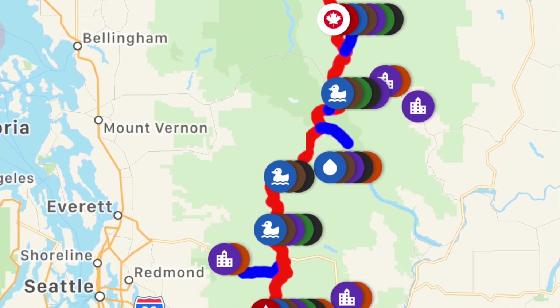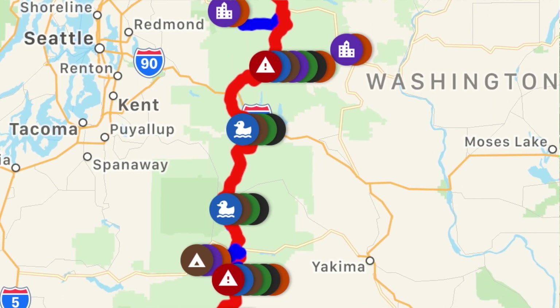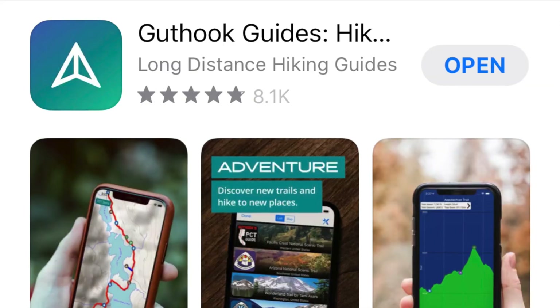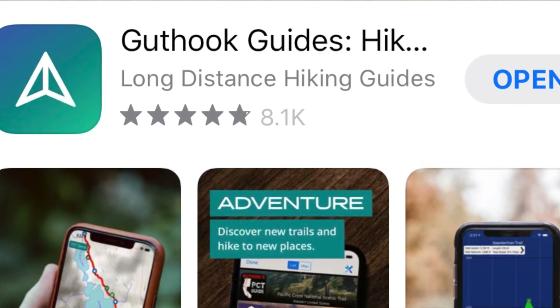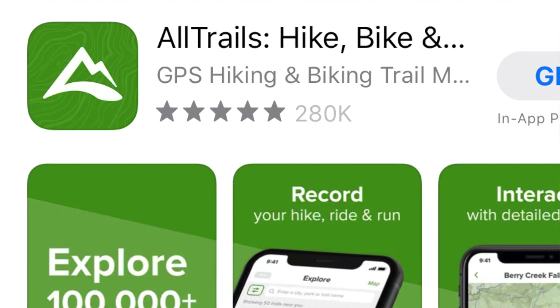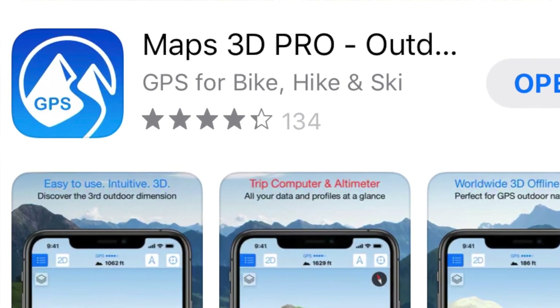Let's talk about apps first. They're basically maps that you download to your phone, and then you use them offline while you're hiking. Apps can be very helpful. I've used three different ones: Guthook for long trails like the Appalachian Trail and Pacific Crest Trail, AllTrails, and Maps 3D Pro. The apps don't need cell service, they don't use very much battery power, and it's a really easy way to see where you are in real time.